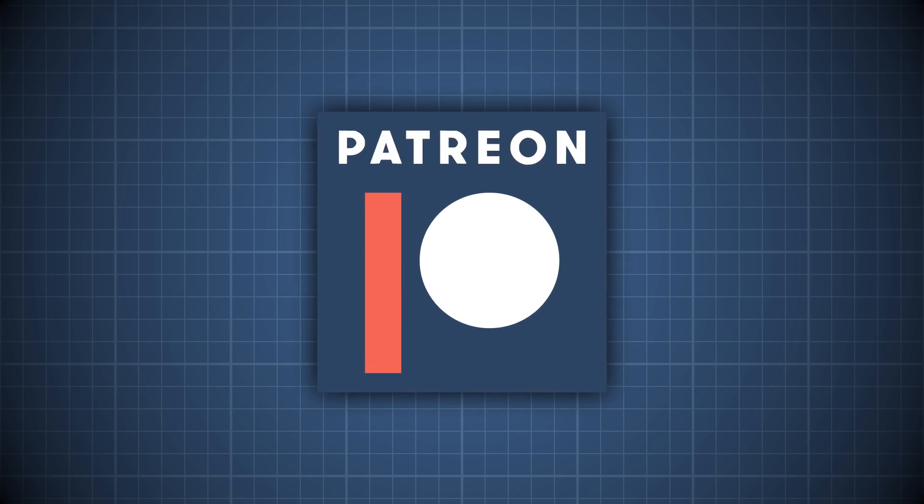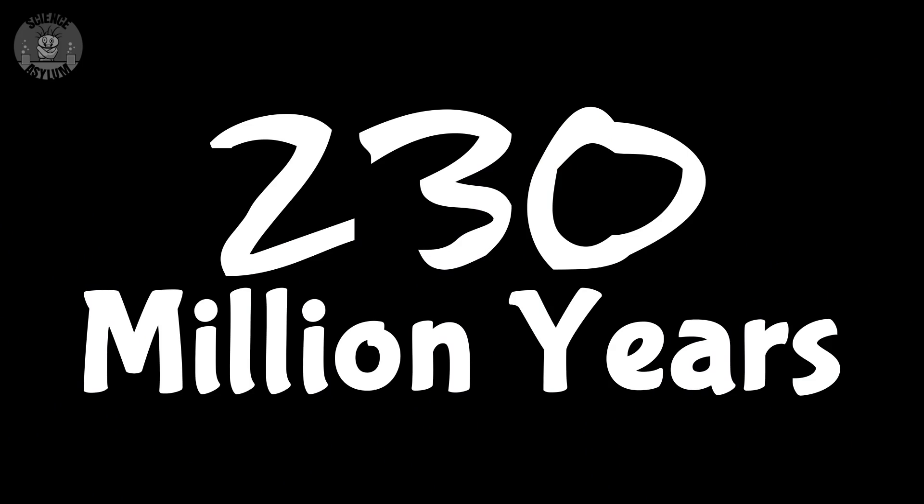This episode was made possible by generous supporters on Patreon. What's a galactic year? The time it takes the Sun to orbit the galaxy — it's about 230 million years. Can we just make up a unit like that? Well, yeah. All units are made up.